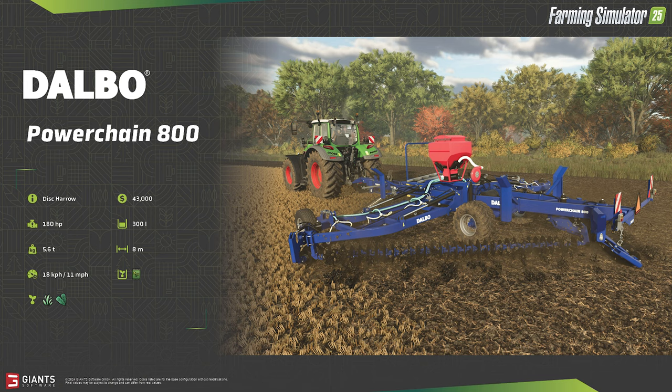The PowerChain 800 can also be equipped with a seeding kit, which will allow you to seed cover crops such as grass or oilseed radish.